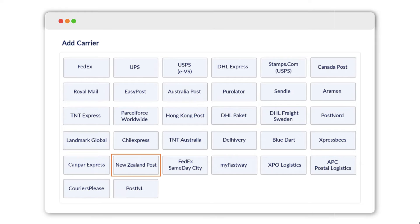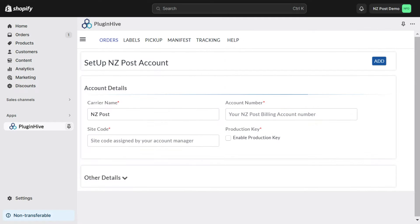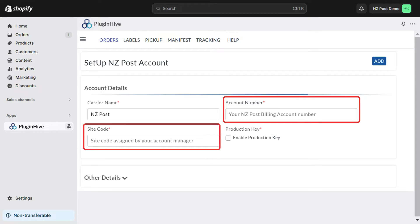To get started, select New Zealand Post in the Shopify multi-carrier shipping label app. Here, you are required to fill in the account number and site code.